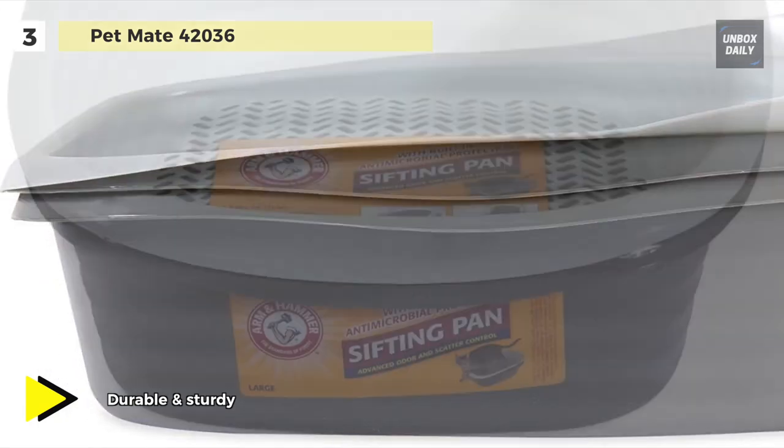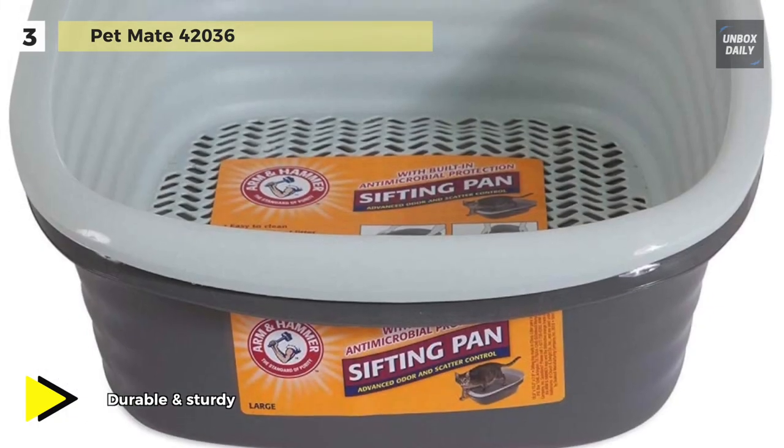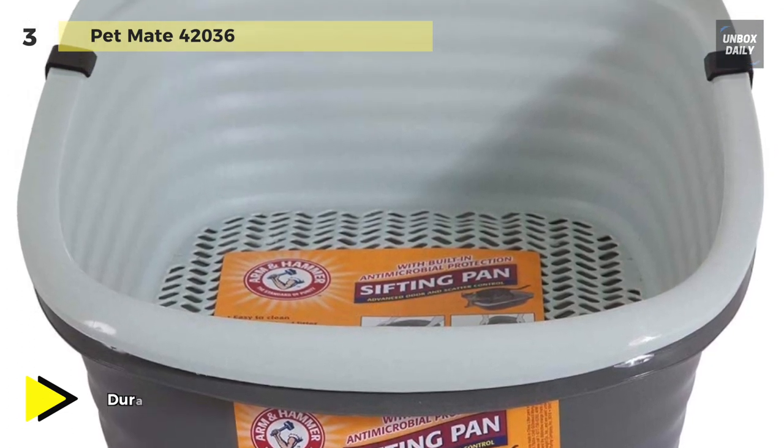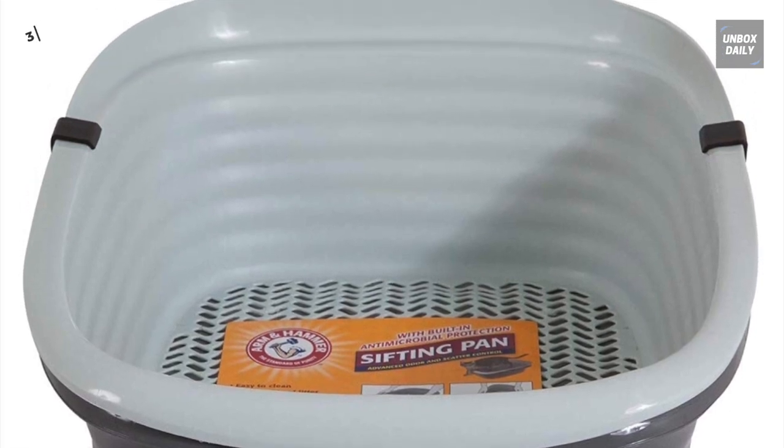The three-pan system consists of two regular pans and one sifting pan to separate soiled litter easily for quick cleaning.